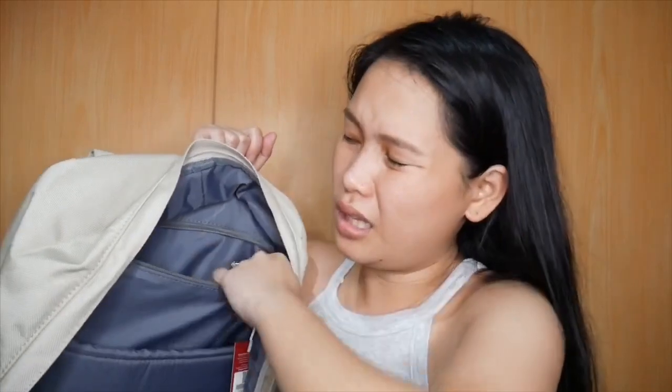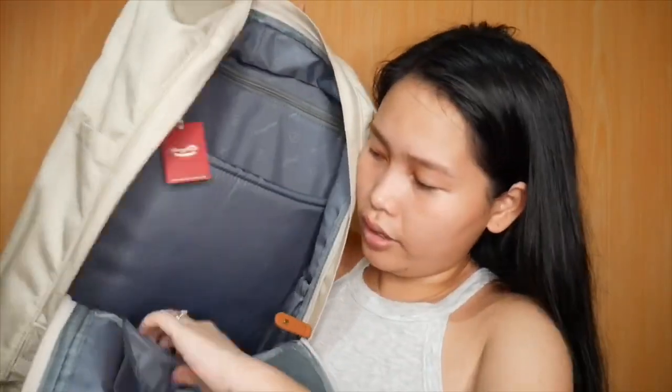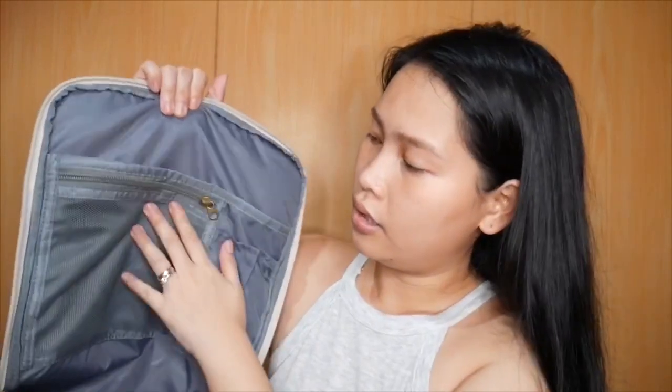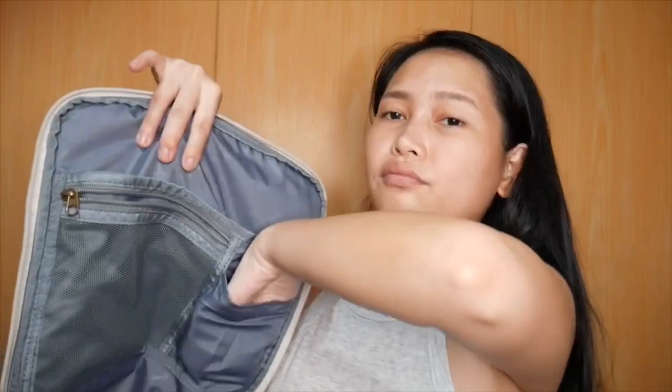Eto yung loob niya. Meron din siyang pocket — hidden pocket, secret pocket, whatever. Ito yung lalagyan ng laptop. Fifteen inches yung kaya sa kanya. Eto yung loob, medyo malaki siya. And then punta naman tayo dito sa mga organizers niya. Eto yung organizer niya — nata-tape siya. Ito yung parang pwede mo lagyan ng mga earphones para hindi pa kalat-kalat sa bag mo, or mga IDs na kailangan mo, agad — gift card, isang kuha mo lang. And dito yung mga charger.